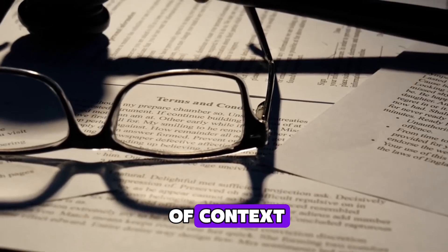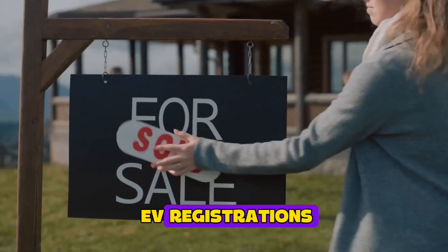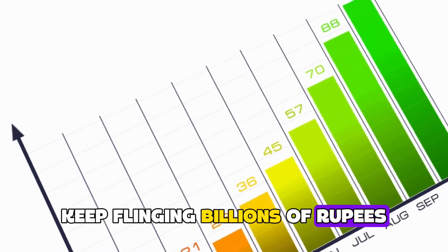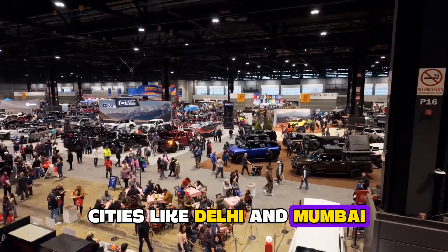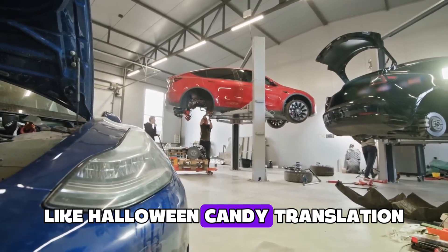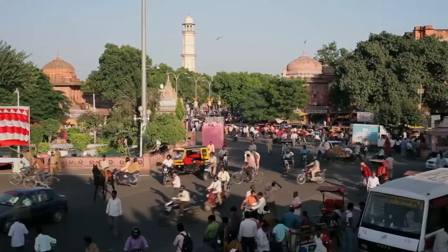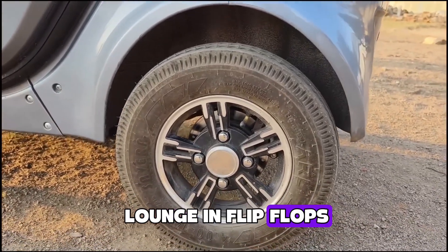First, a lightning round of context. Last year, India logged almost 2 million EV registrations — a 17% jump in just 12 months. The government's FAME subsidies keep flinging billions of rupees at anyone brave enough to ditch petrol. On top of that, cities like Delhi and Mumbai hand out free parking and tax breaks for EVs like Halloween candy. The world's biggest EV growth party is happening in India, but the DJ only plays expensive. That's why the budget bouncer, the Yakuza Karishma, is crashing the VIP lounge in flip-flops.